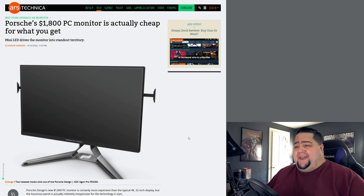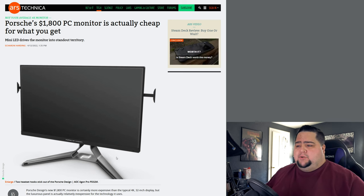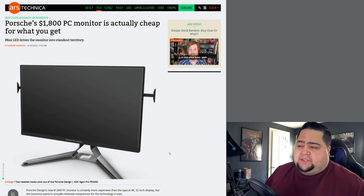First up, we have to talk about this monitor from Porsche. Yes, Porsche — like the actual car company. I didn't know they made products other than cars, but apparently they have a subdivision responsible for some electronics. They have a $100 Bluetooth mouse, some $2,000 sunglasses, and some other weird stuff with Porsche's branding on it. And they have an electronics division that is partnering up with AOC to bring this $1,800 monitor with some ridiculous specs.